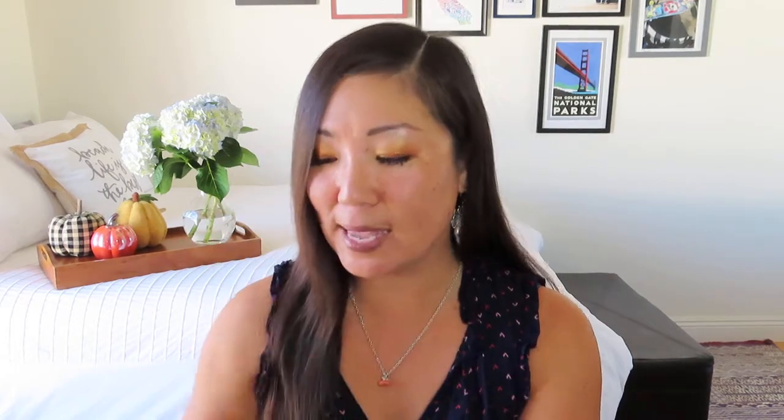This candle is so good. It says enjoy your home smelling like fall. It has a retail value of $12 and comes from Christine from Tidal Living. Really nice candle. Let's see what else we've got.